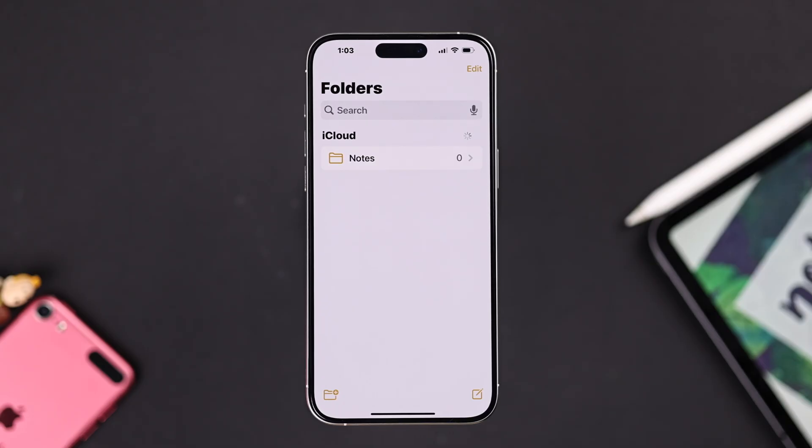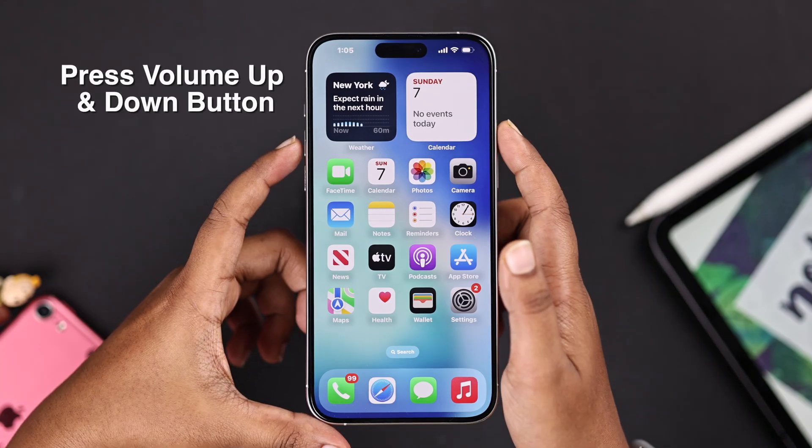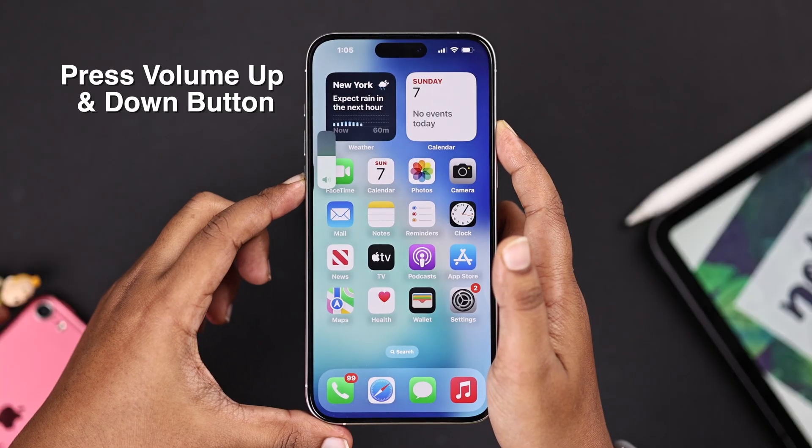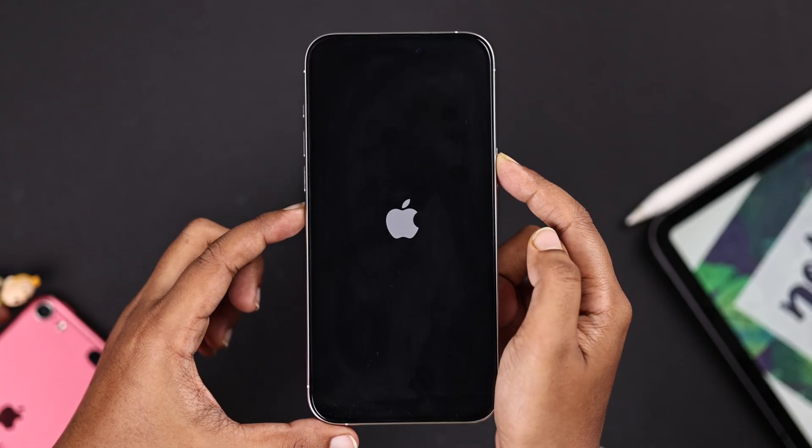Sometimes you just need a little patience. But if they're still missing, don't worry — just go ahead and restart your iPhone. Press the volume up button, then the volume down button, and press and hold the power button until the Apple logo appears.